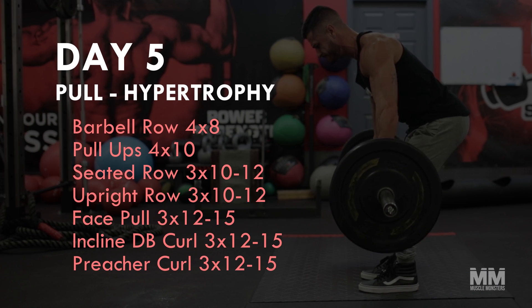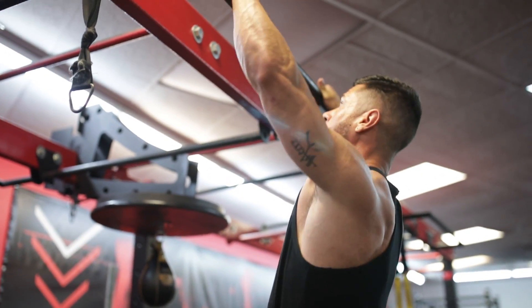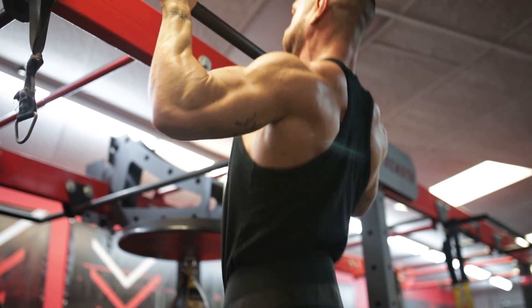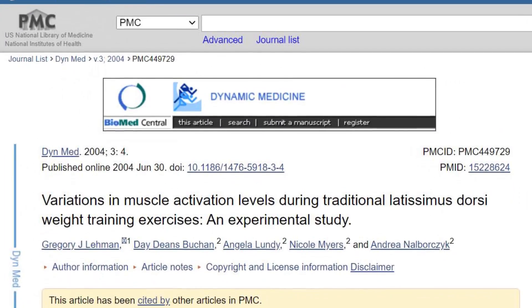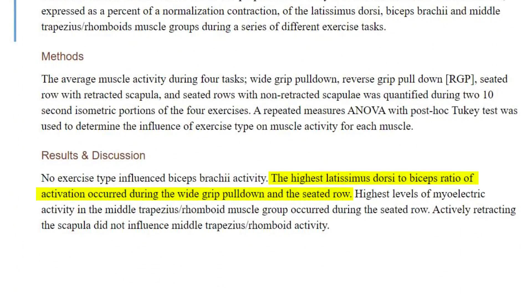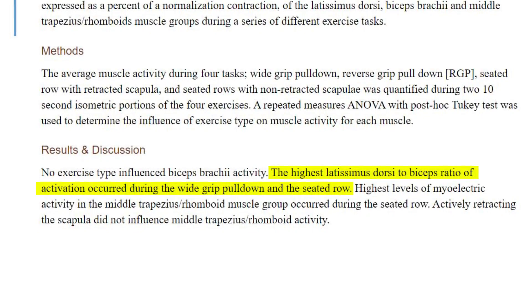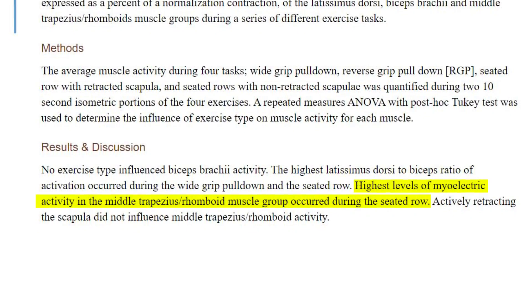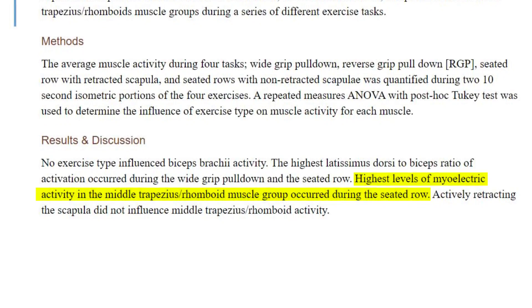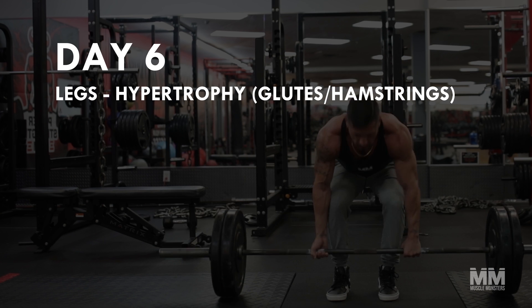Day five: pull hypertrophy. The second hypertrophy day will focus on our pulling muscles. You may have noticed that our pull workouts consist of a bit more horizontal pulling and slightly less vertical pulling. The reason is quite simple — studies comparing vertical and horizontal pulling exercises show that they both hit the lats similarly, but only horizontal pulling also adequately stimulates the mid and upper back, like the traps and rhomboids.